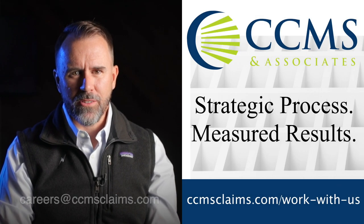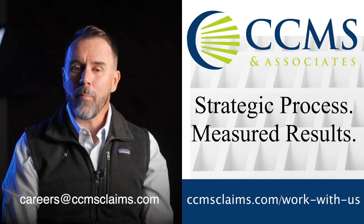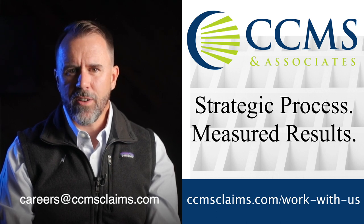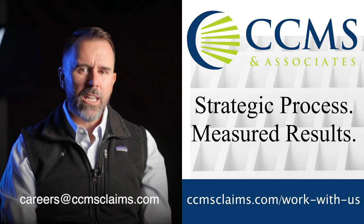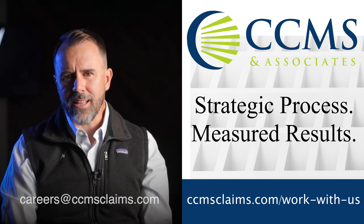Next, we're going to set this camera up for running claims. But first, are you looking for an IA firm where you're not just another number? CCMS and Associates has been called a big mom-and-pop firm because they care about their adjusters and they also care about results. The CCMS family is dedicated to training and developing a talented adjusting team. If you would like to become part of the family, email your resume and cover letter directly to careers@CCMSclaims.com.